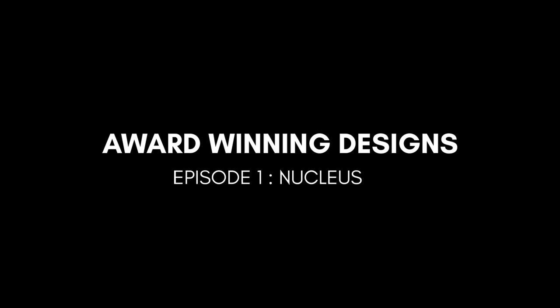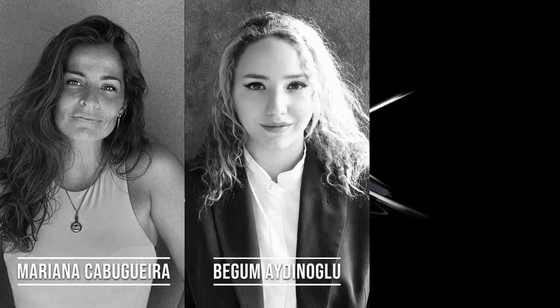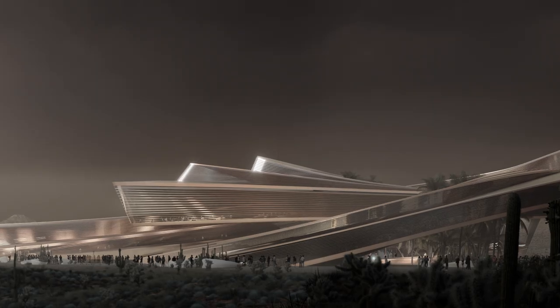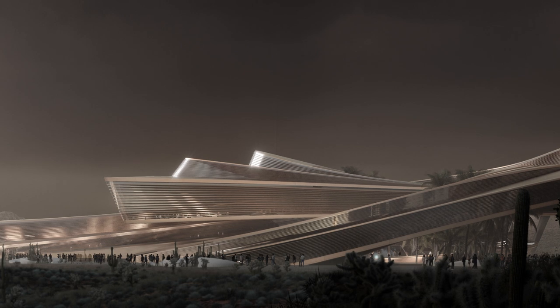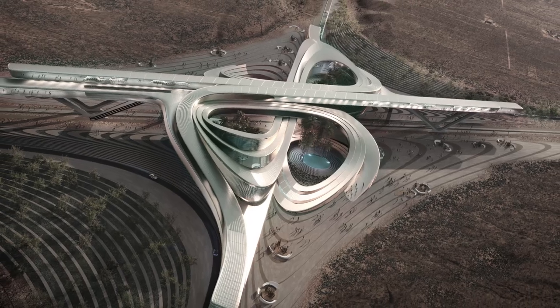Welcome to the very first episode of the series 'Award-Winning Designs.' In this episode we are discussing 'Nucleus,' the hyperloop desert campus by Mariana, Kabugaira, Begum, Idinolu, and Juan Carlos. The challenge was to create a hyperloop desert campus, and the entry Nucleus was one of the finalists.